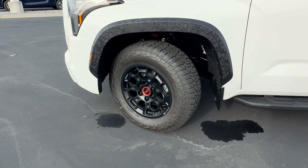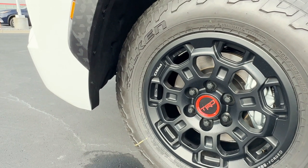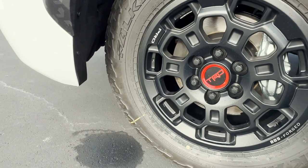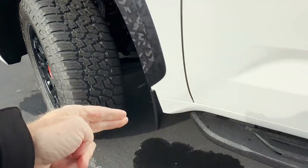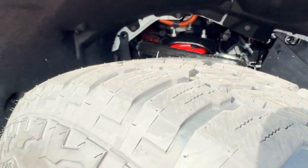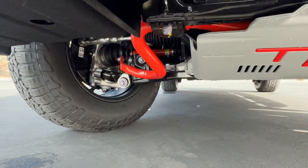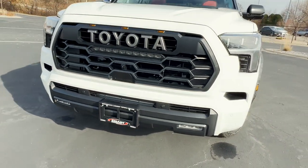The wheels and tires are also unique to the TRD Pro. They have the TRD badge in the center. These are the Falken Wildpeak AT tires on a BBS forged aluminum wheel with a matte black finish and black six-lug nuts. It's a great off-road tire — 285/65R18 — with a nice wide sidewall perfect for off-road driving. Integrated mud guards are down here, and underneath you can just see those TRD red coil springs. There's also a TRD skid plate underneath and beefy red TRD stabilizer bars — only available on the TRD Pro.